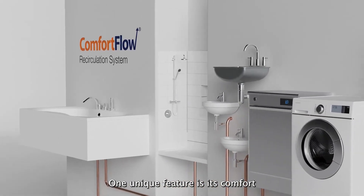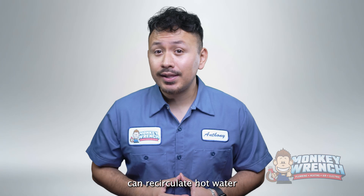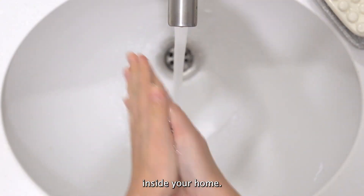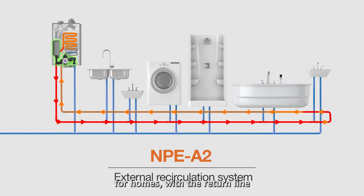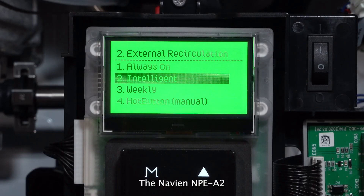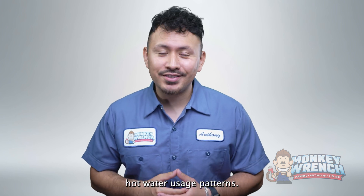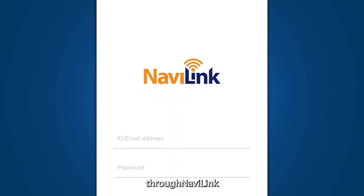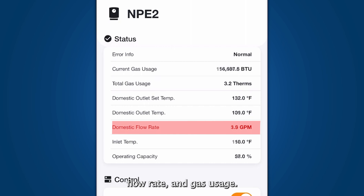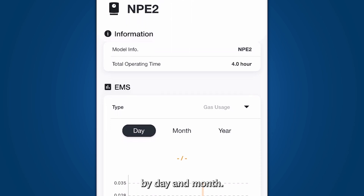One unique feature is the ComfortFlow system, which has internal recirculation and an interior buffer tank. This system can recirculate hot water within the tankless water heater and cut down on the time it takes to reach a desired fixture. It also has external recirculation for homes with a return line and an accessory kit for homes without one. The Navien NPE-A2 lets you schedule recirculation based on your home's hot water usage patterns, accessible through the NaviLink smartphone app. The app allows you to monitor water temperature, flow rate, gas usage, and even get a summary of energy management by day and month.